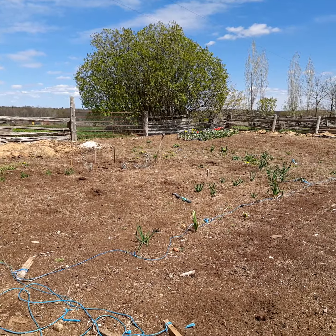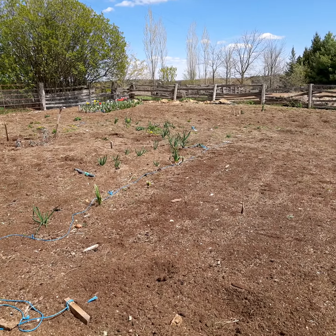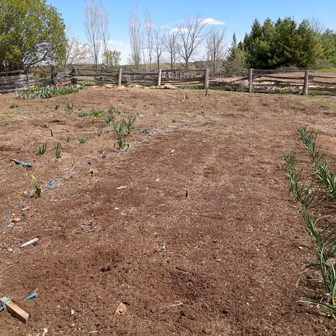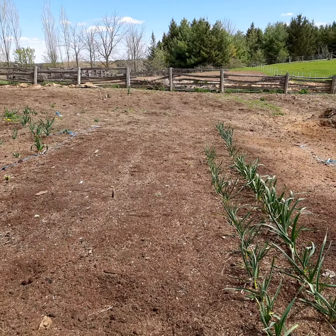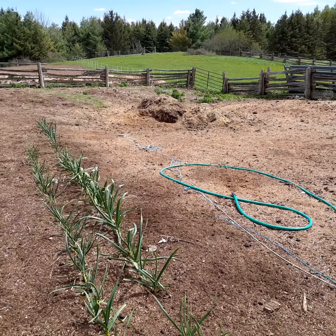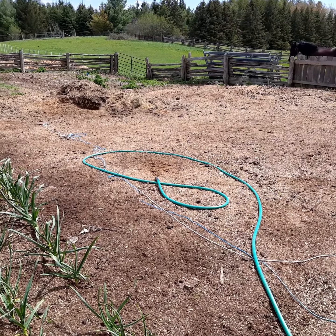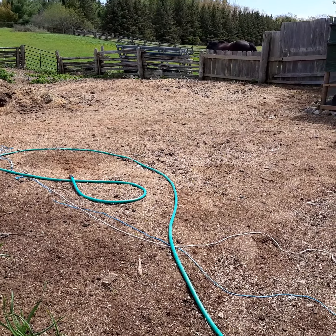This is the first garden that we started. We started this last year. It worked really well and we've expanded it. This is about a quarter acre. We've added about another half acre that I'll show you in a moment. You can see it's empty now except for a bit of garlic. But Anthony and Bethany, his girlfriend, will be helping us over the next little while planting all this stuff.